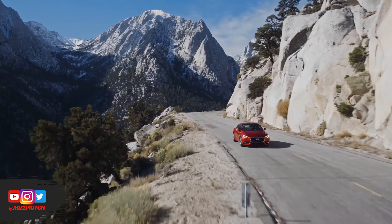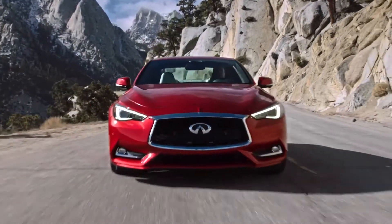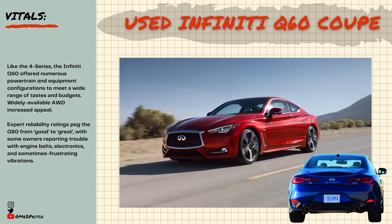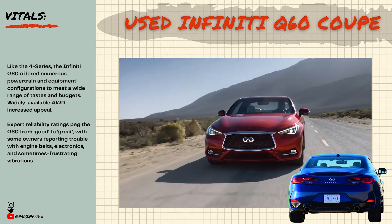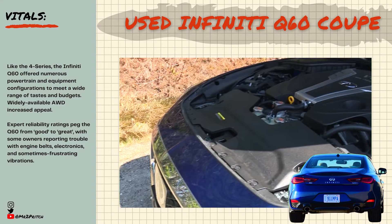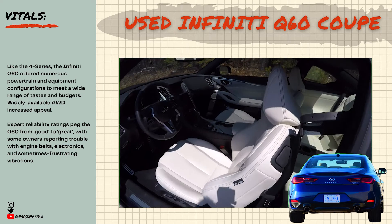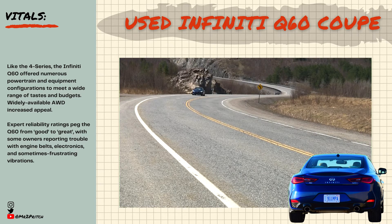Alternative 1: 2017-plus Infiniti Q60 Coupe. The Infiniti Q60 coupe hit the road for model year 2017, replacing the G-Series coupe that came before it. Like the 4 Series, the Q60 offered numerous powertrain and equipment configurations to meet a wide range of tastes and budgets, with all-wheel drive widely available or standard across the model range. The used Q60 will commonly offer a 3-liter V6 engine running twin-turbo and offering either 300 or 400 horsepower. Look for advanced safety features, a premium Bose stereo system, high-performance lighting, and more. Expert reliability ratings place the Q60 from good to great.